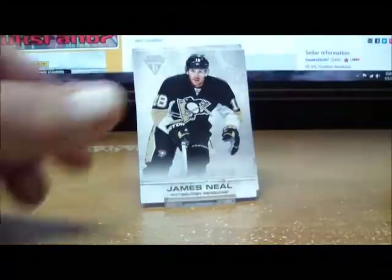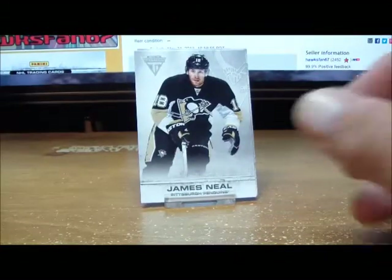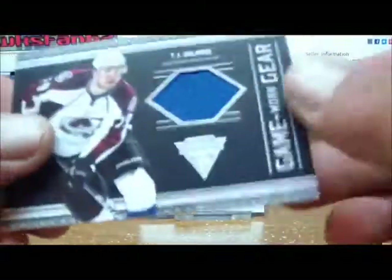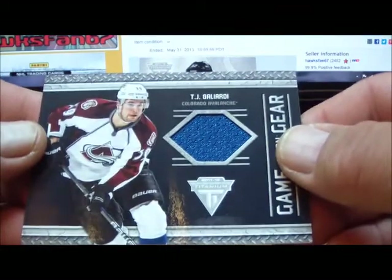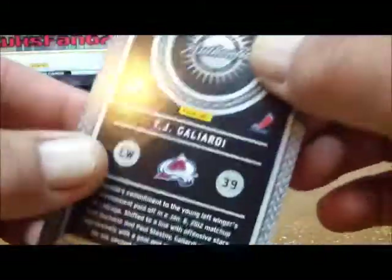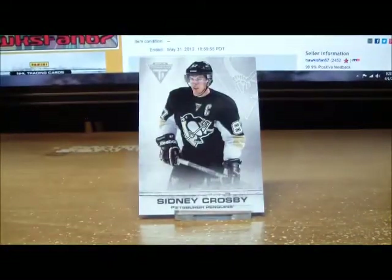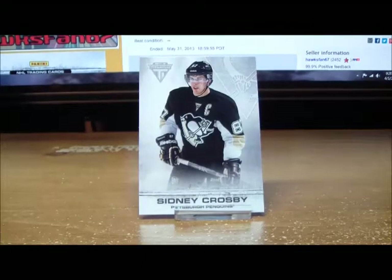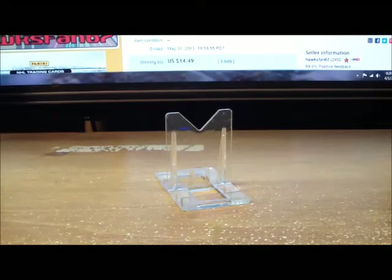Our last pack for box number five gives us a game-worn gear of TJ Galiardi for the Colorado Avalanche. And a base card. That is box number five — on to box number six.